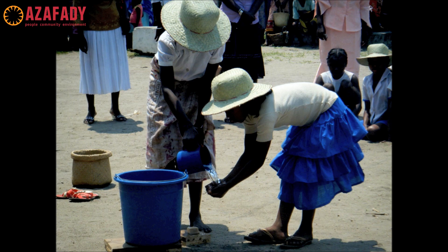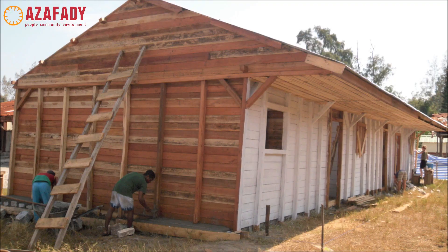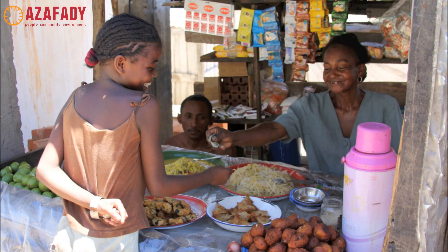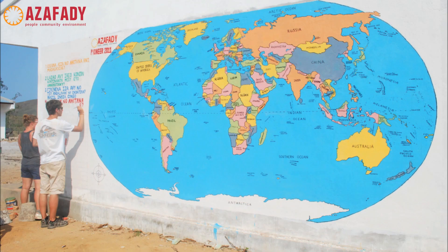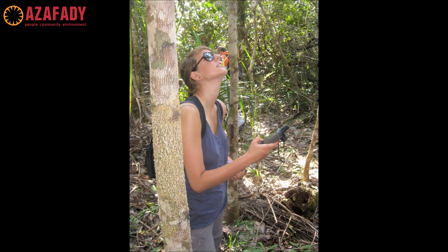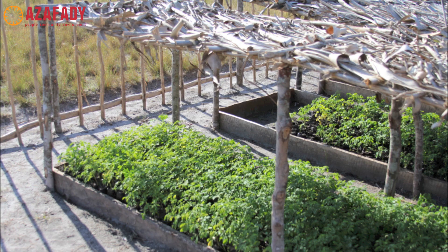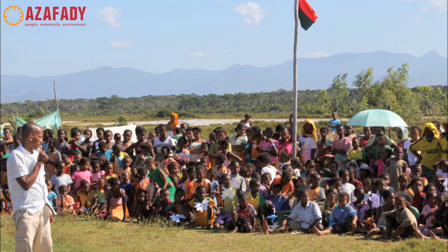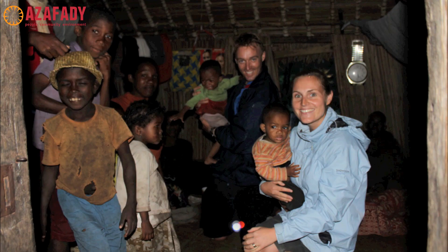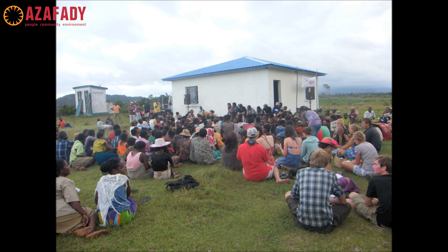Azefadi's holistic approach to work in southeast Madagascar includes community health, construction, and sustainable livelihoods, as well as environmental work. The Azefadi Conservation Program links together with each of these departments across all of the work that our staff and volunteers conduct. The data our volunteers collect through research adds to Azefadi's mission to relieve pressure on regional forests while providing sustainable and functional alternatives for the communities that rely on these resources. All of our projects are fully integrated into the community so that solutions and management of resources come from the community itself.